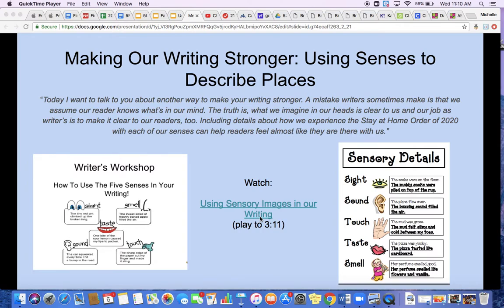Before we move on, let's just take a look at one or two examples. For sight, our writer is talking about socks on the floor. To add that sensory detail, they wrote: the muddy socks were piled on top of the rug. So now I'm seeing socks filled with mud in a big pile on a rug. Another example is smell: her perfume smelled good. This doesn't really help me smell what's happening. So the writer rewrote it as: her perfume smelled like flowers and vanilla. Now I can smell favorite flowers and that vanilla scent, which really puts me in the moment.